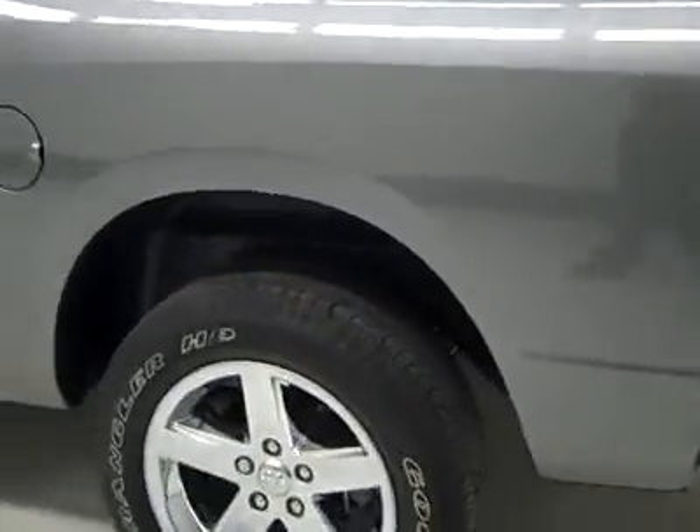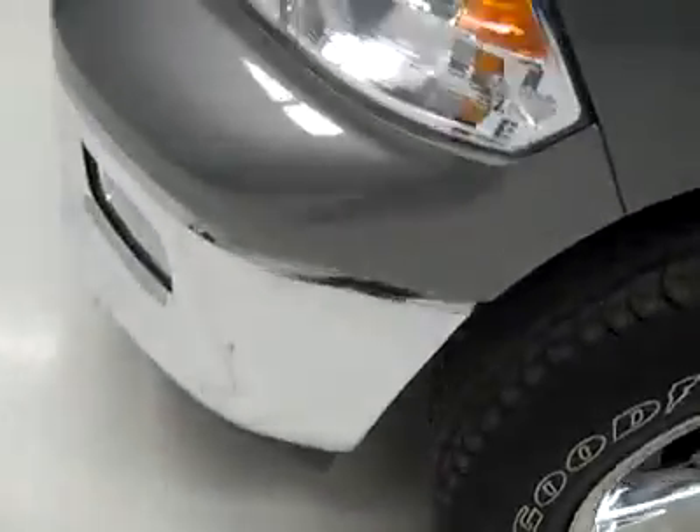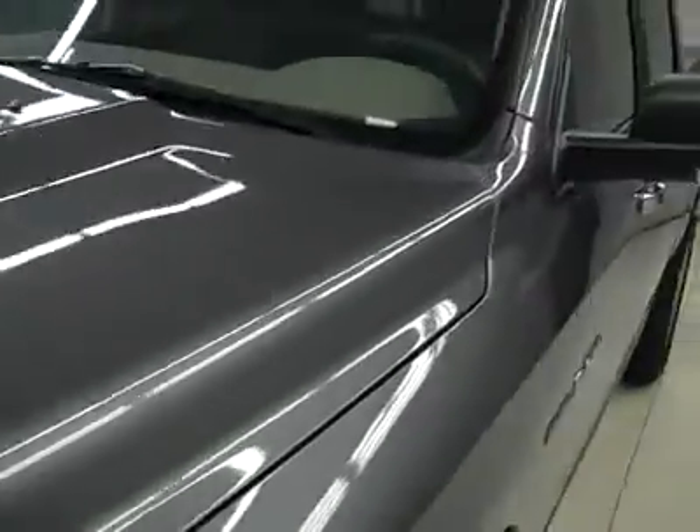Down this side, again extremely clean shiny paint, no dents or scratches over here at all either. Hood is very clean too, truck looks factory perfect.